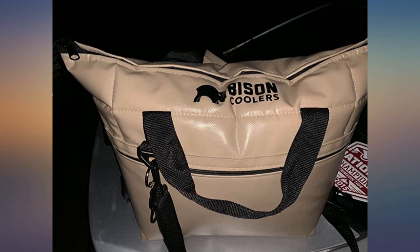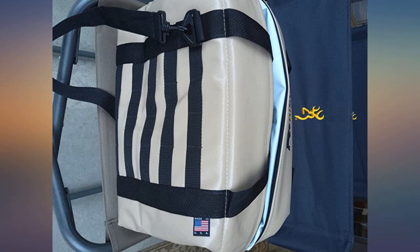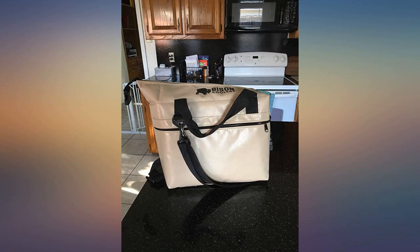Durable outer shell. Just the right size for my surf fishing cart — keeps drinks icy cold all day. Sandwiches and food placed on top of the drinks and ice don't get toasted. Well made by American hands. Bravo, Bison Coolers.